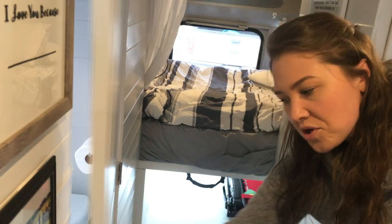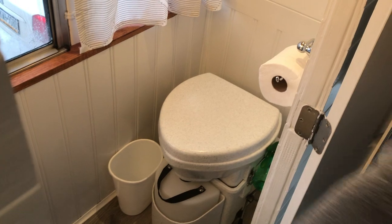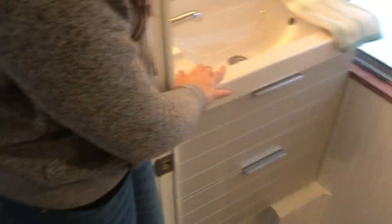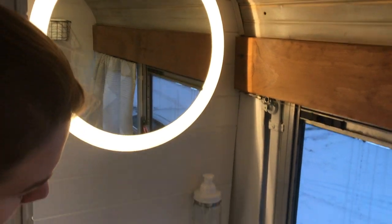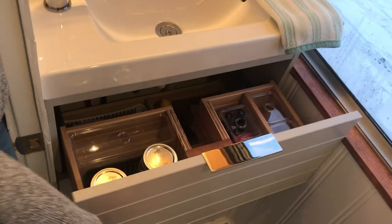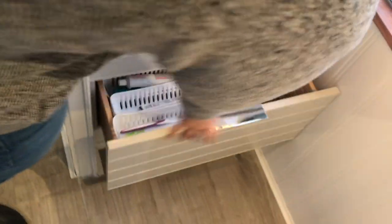Next I'll show you our toilet room. We have the Nature's Head composting toilet. We haven't used it yet, but we've only heard great things about it, so we're excited to use it. Switching to the other side, this is our vanity sink faucet combo, all from Ikea. The mirror as well is from Ikea. These drawers are also on the dampening system and we haven't had any issues with them opening while we're driving — it's worked really well.